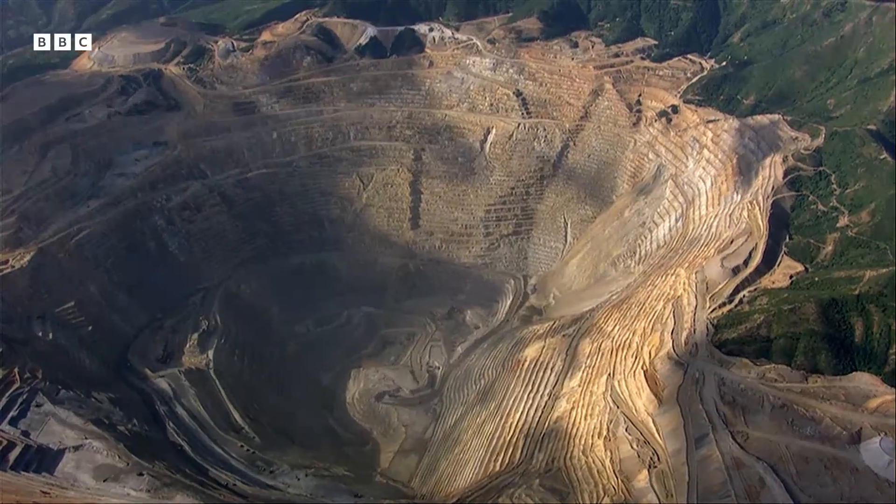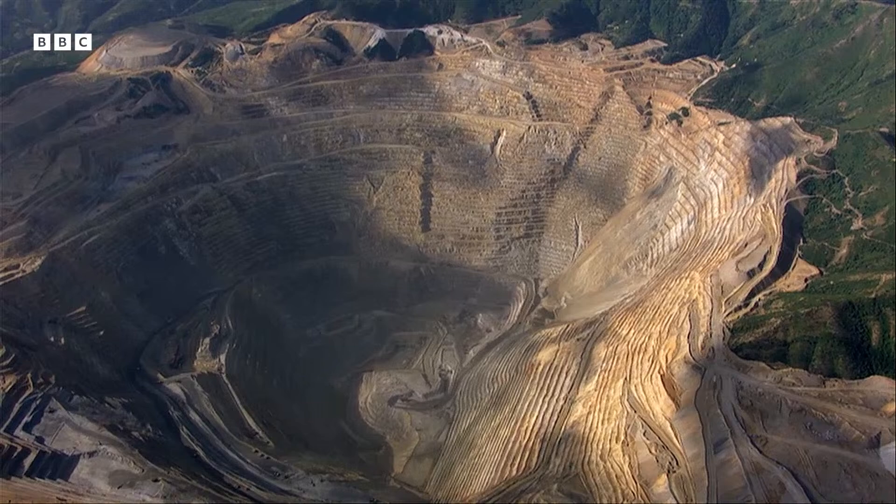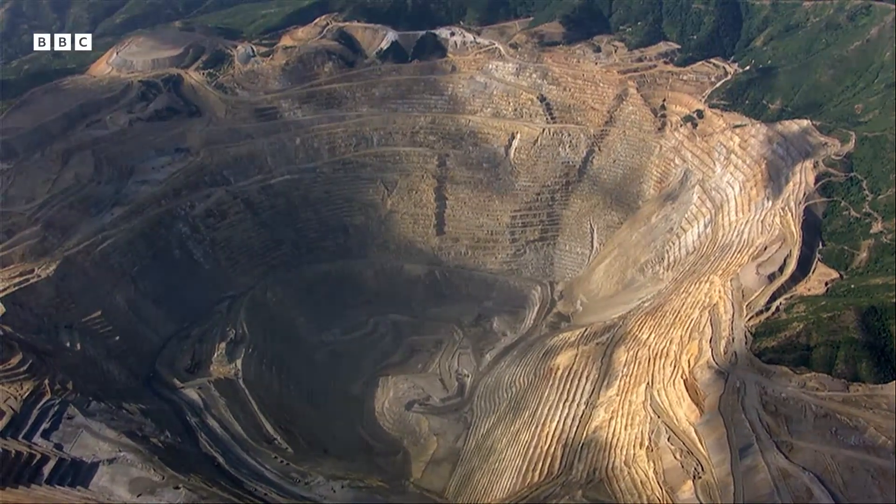Three blasts a day and 100 years of mining has created the largest excavation in human history.